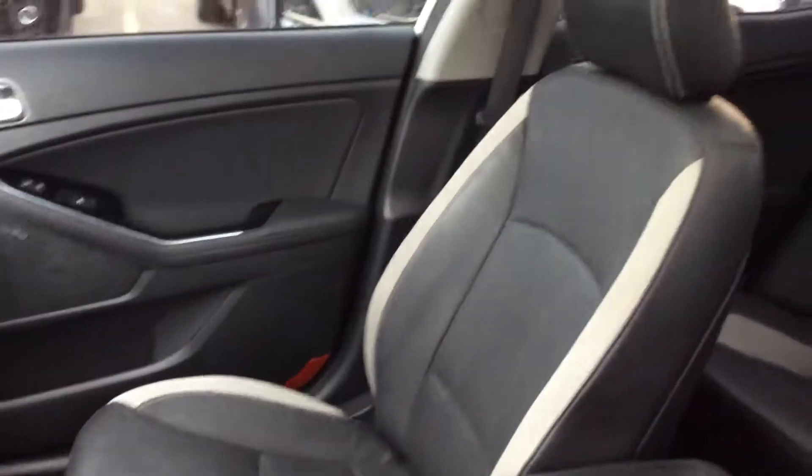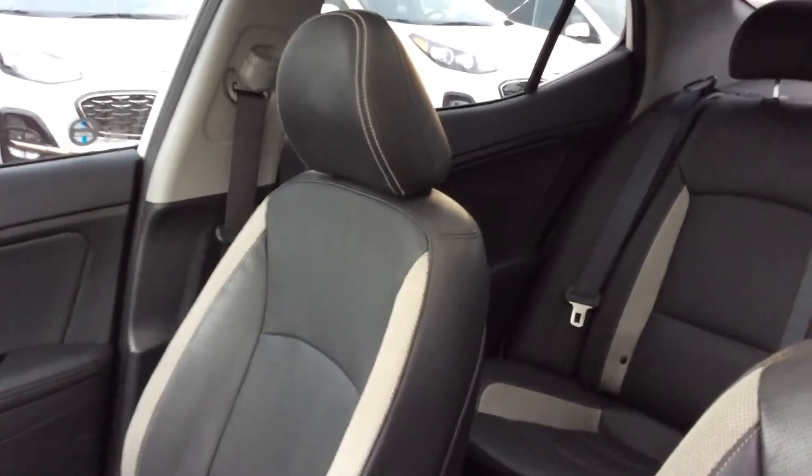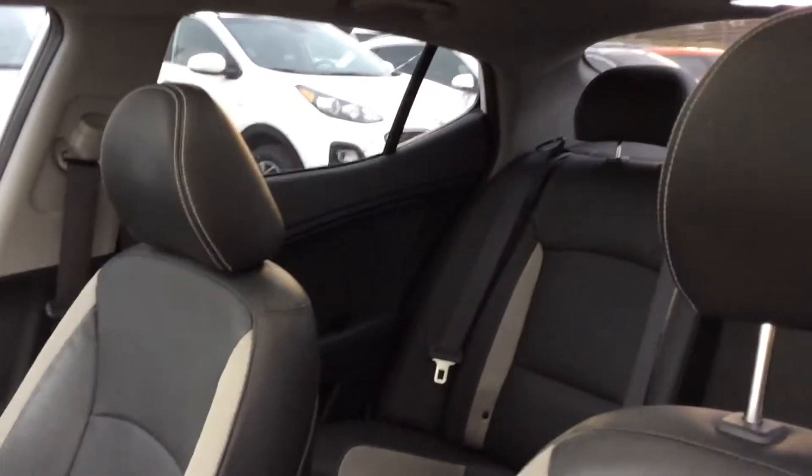This vehicle was kept extremely well. And like I said, it does have the panoramic sunroof as well.